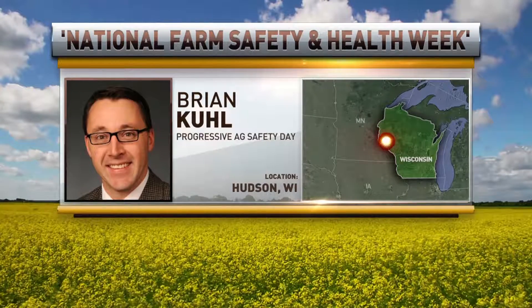Don't break the law. Pay attention. Those two will definitely keep everybody safer. Progressive Agriculture Safety Day Program CEO Brian Kuhl, thank you so much for joining us and talking about some common sense that we all need to remember this time of year. We'll have more of those safety tips from the Progressive Agriculture Safety Day Program throughout the week right here on your Market Day Report.